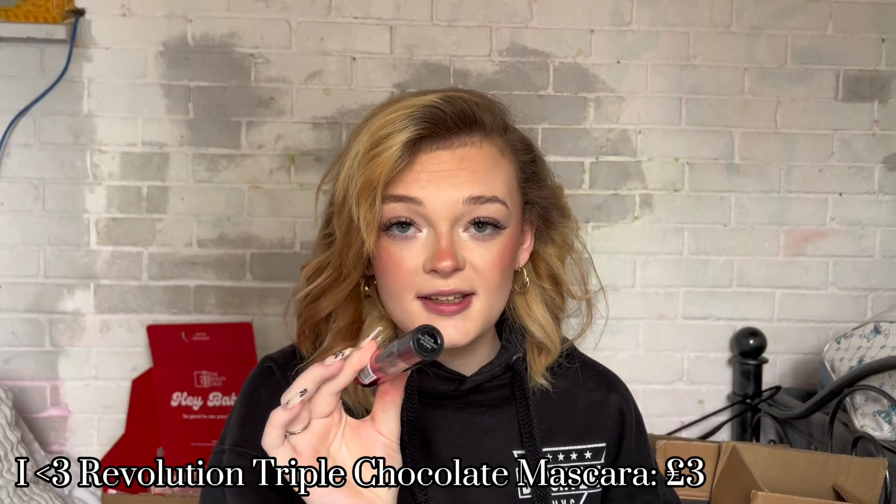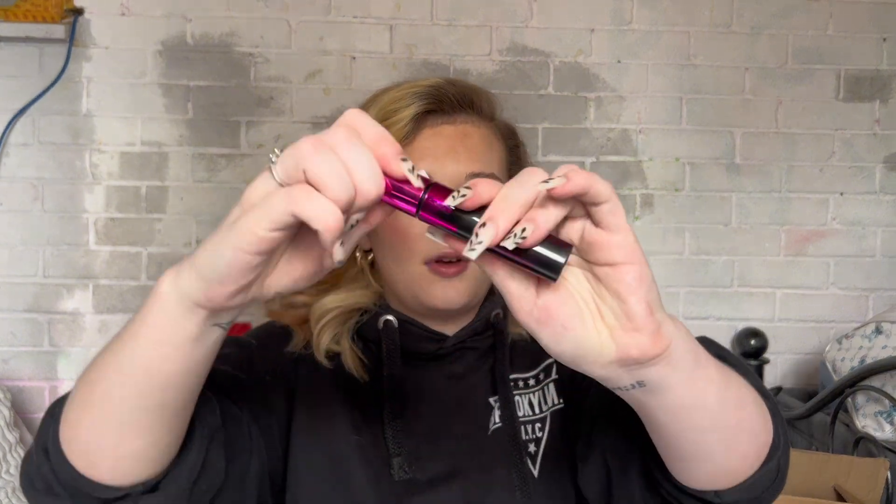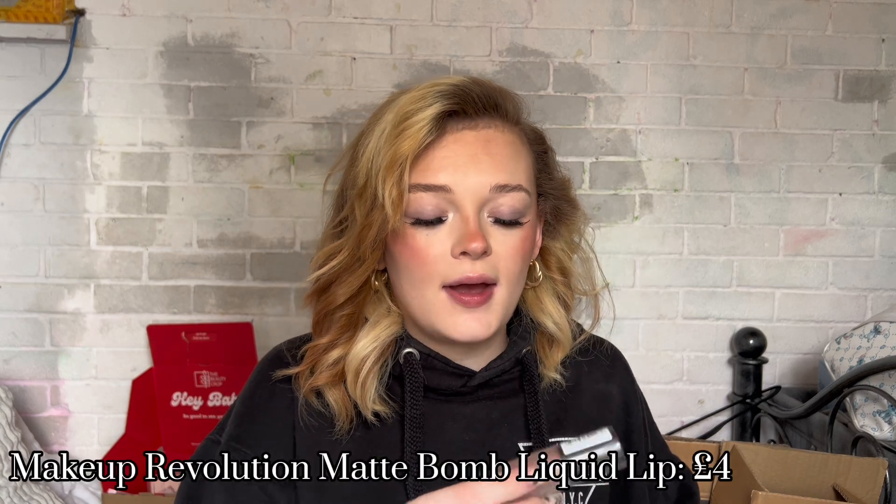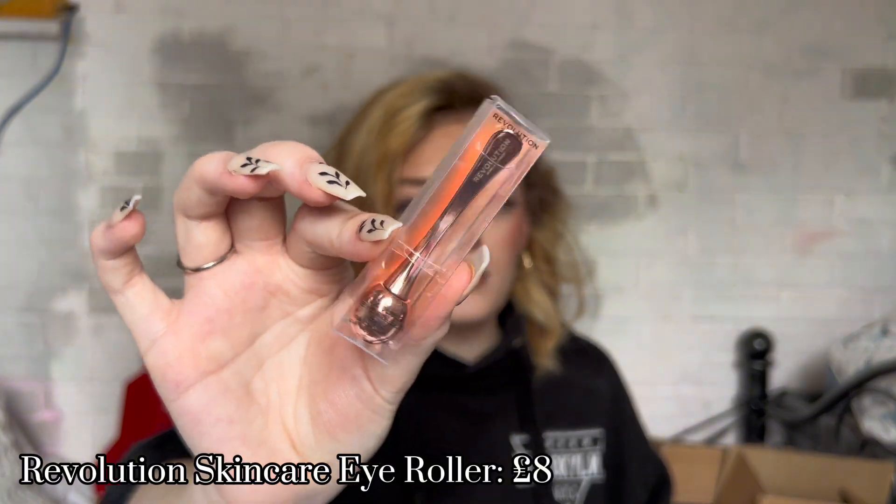They also included the iHeart Revolution Triple Chocolate Mascara — I literally just tried it in the video I filmed before this. It smells like chocolate and my lashes looked really nice and natural. The brush is huge. They also gave a Matte Bomb Liquid Lipstick and a Cooling Eye Rollable. Overall, you spend £15 and you get what you spent your money on, plus all these extras — definitely worth it.